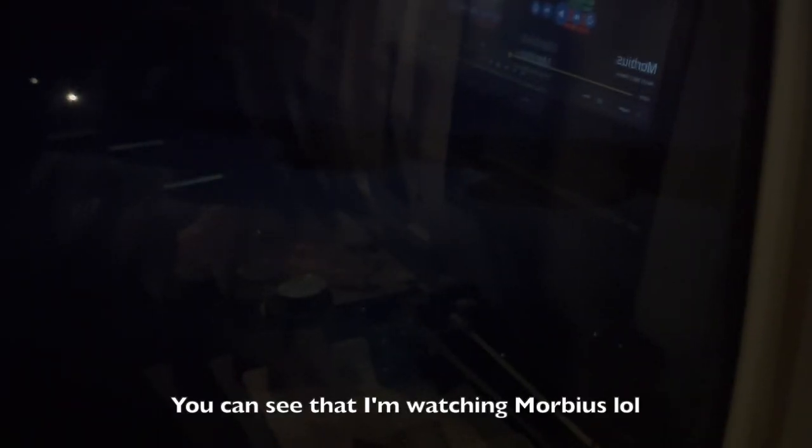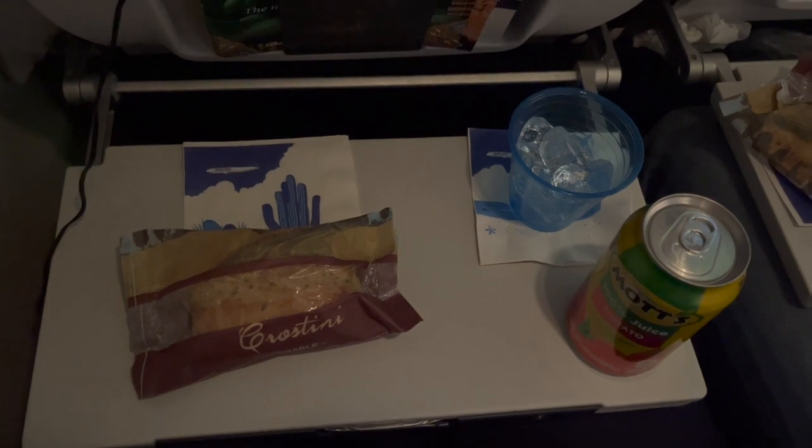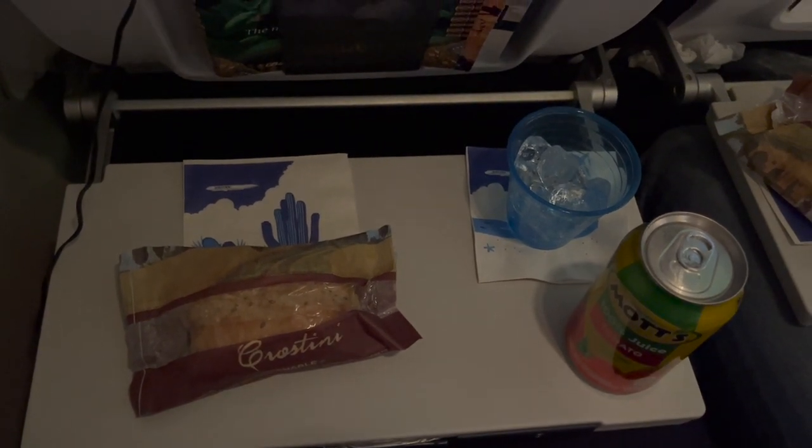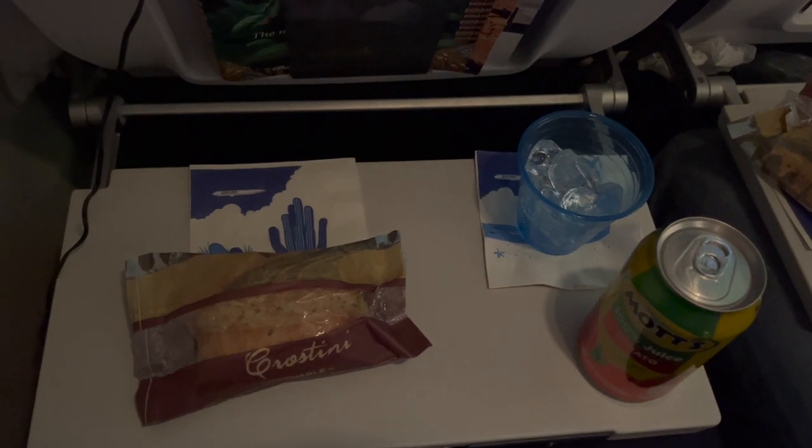As per usual, around an hour before landing the cabin lights came back on as the flight attendants handed out the pre-landing snack. This consisted of a crostini sandwich roll and once again a hot or cold drink of your choice. For the third time in a row, I went for tomato juice.